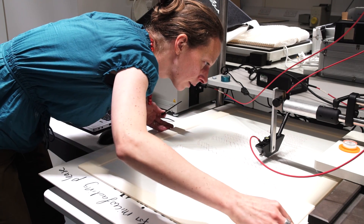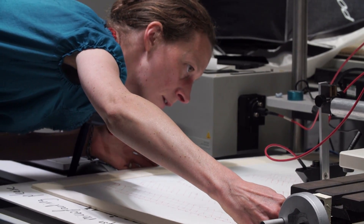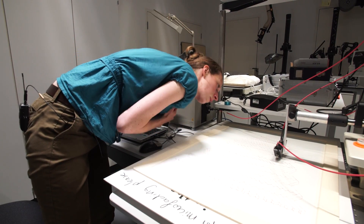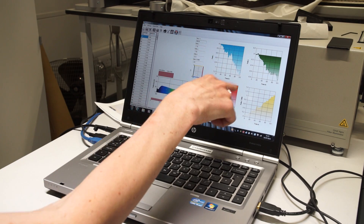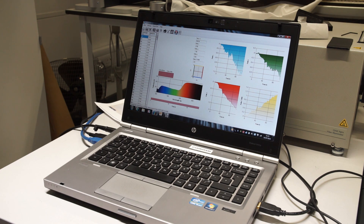We have a tool called the Microfading Kit, which enables us to assess the lightfastness of an object without having to identify exactly what it is. Microfading is an accelerated ageing technique — we're trying to mimic what's going to happen in real time, for instance over the next 25 years, and replicate that in just 10 minutes.